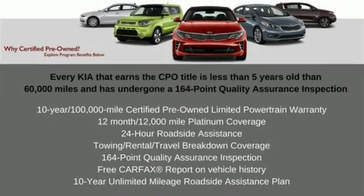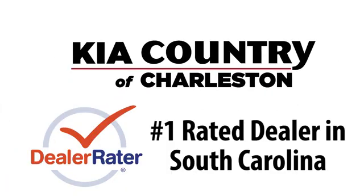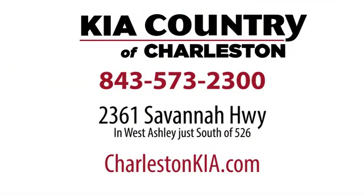Take it for a test drive today. Kia Country of Charleston, the number one rated dealer in South Carolina for the third straight year. Conveniently located at 2361 Savannah Highway in Charleston, South Carolina.